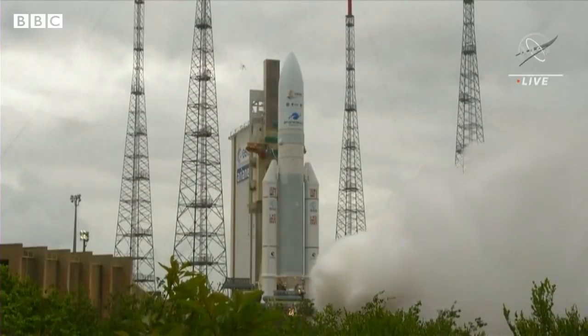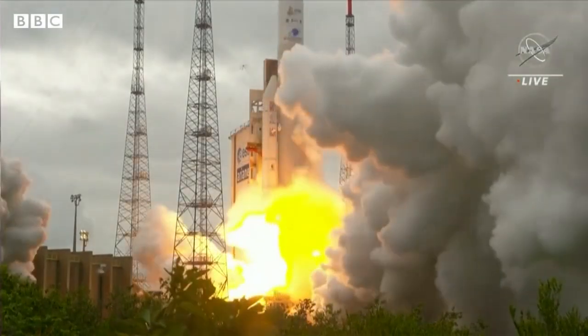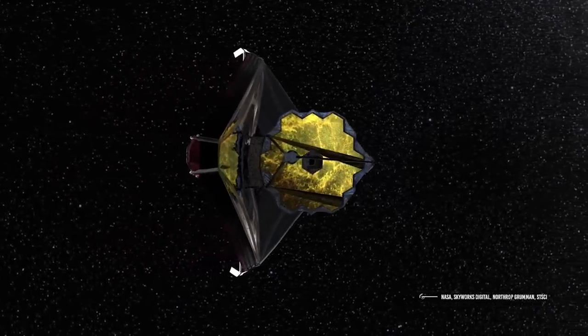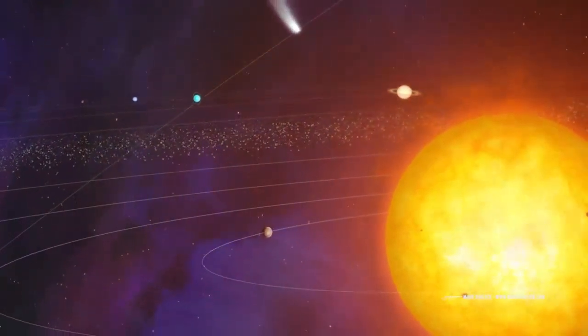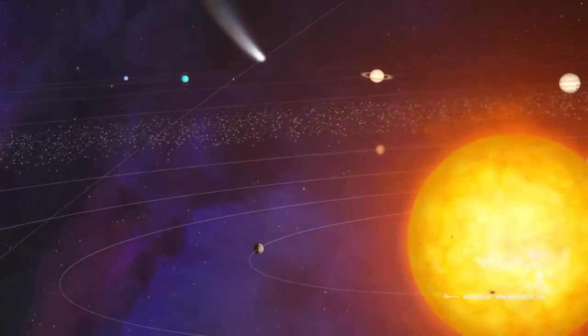Launching Webb to space was, of course, an exciting event. But for scientists and optical engineers, this is a pinnacle moment — when light from a star is successfully making its way through the system down onto a detector. Michael McElwin, Webb observatory project scientist at NASA's Goddard Space Flight Center, said in a statement.